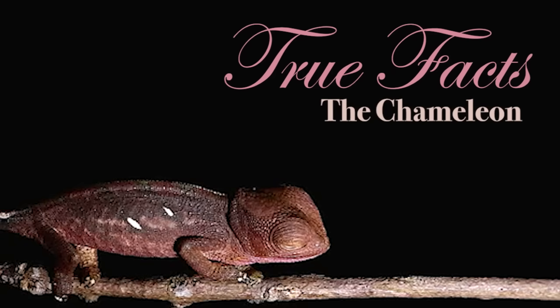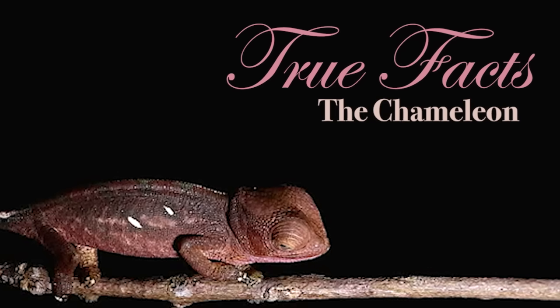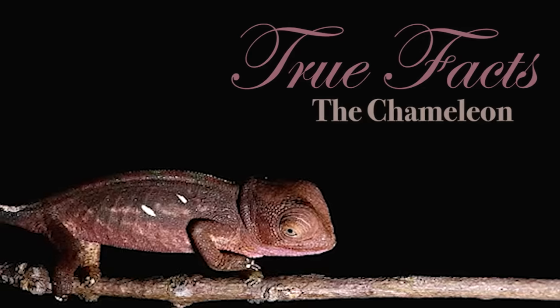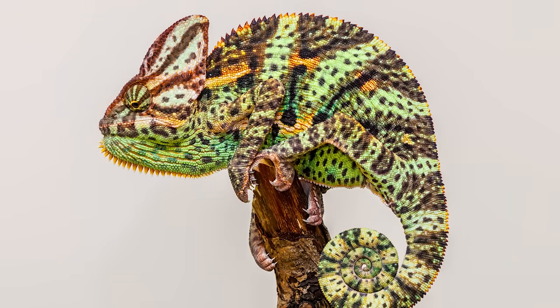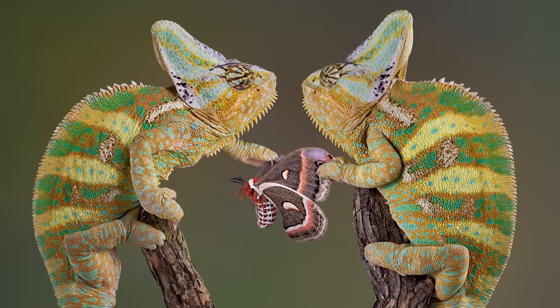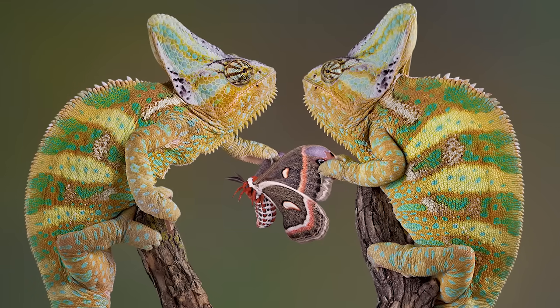Here are true facts about the Chameleon. What is it? The Chameleon? That word really looked like it was going to be more fun to say. The Chameleon is like an ordinary lizard that got all tricked out by that old guy in the James Bond movies that hands out the little spy toys.